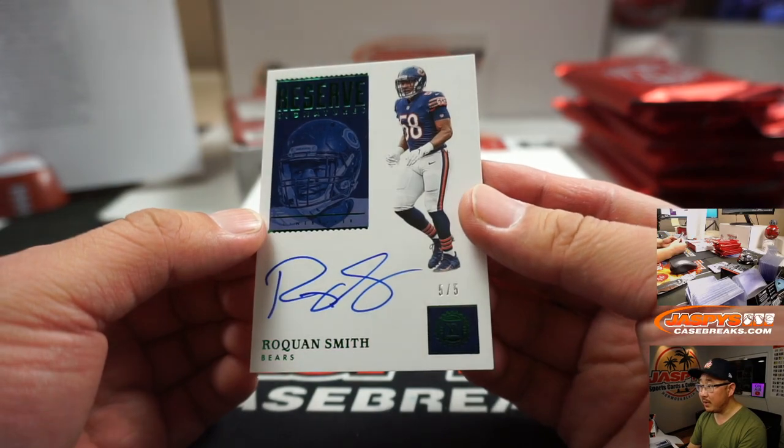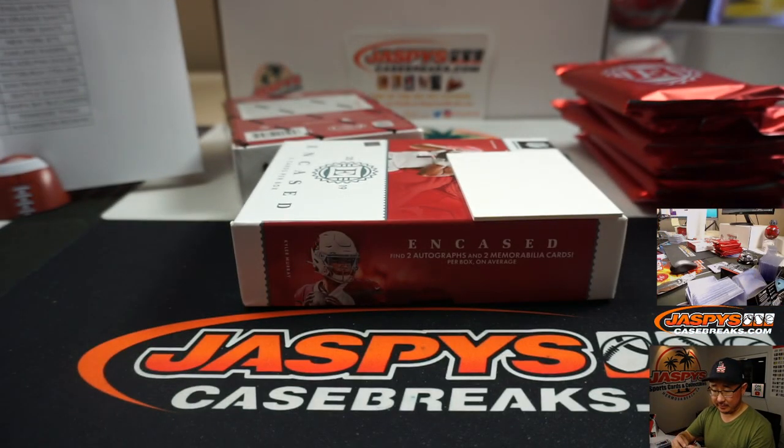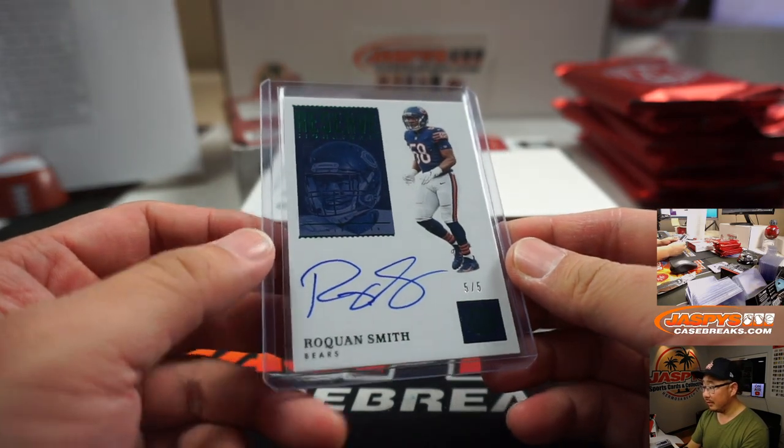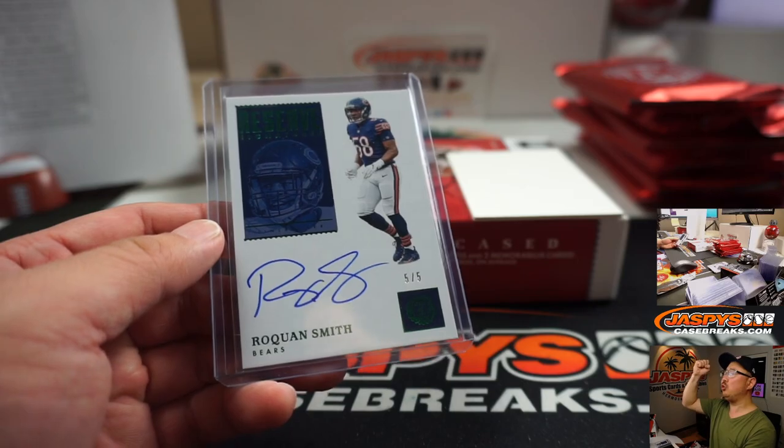And Roquan Smith, Reserve Signatures, 5 out of 5 — and that's a train whistle for Eric and the Bears! All aboard the Big Hit Express! Whoop whoop!